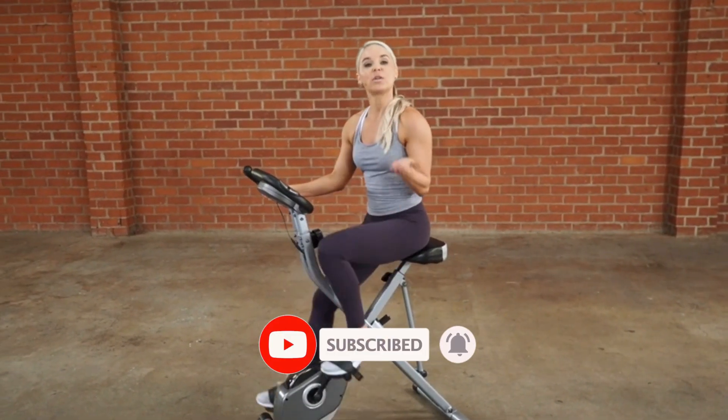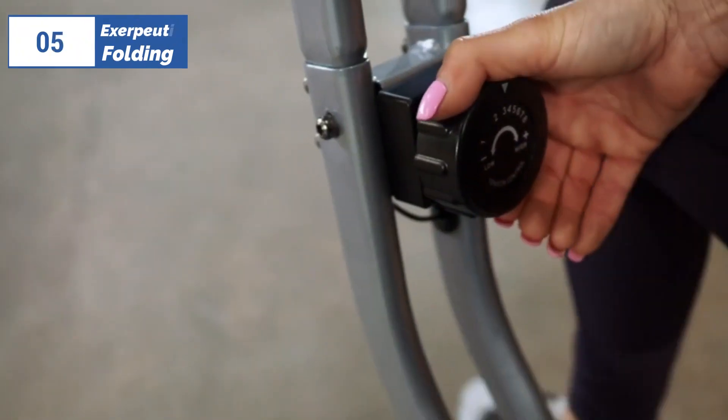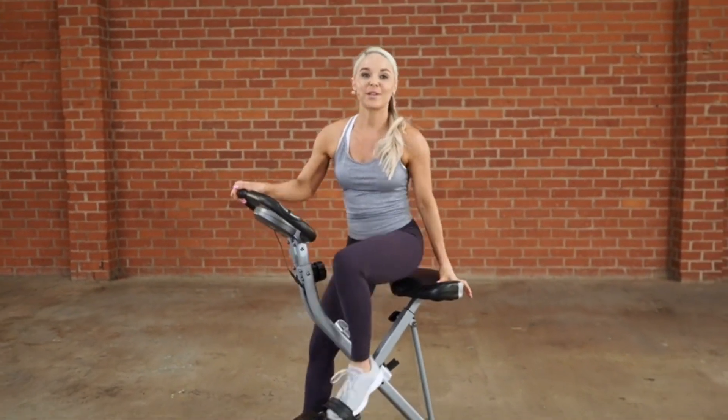and a single button to control workout information. The large padded seat is reasonably comfortable, and the bike's folding design significantly reduces its footprint when not in use, making it easy to store in a closet or corner of a room. The bike is lightweight and has integrated transport wheels, making it easy to move around.